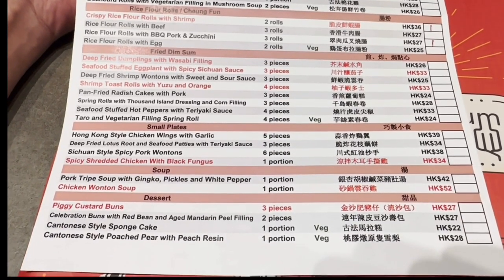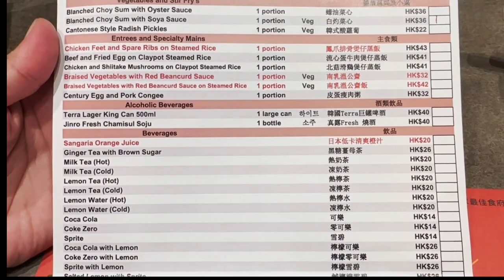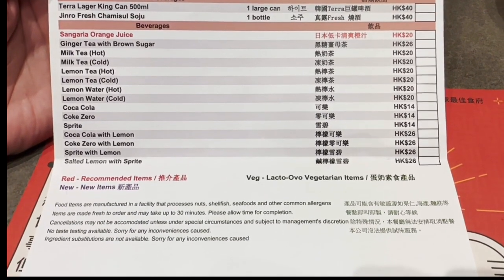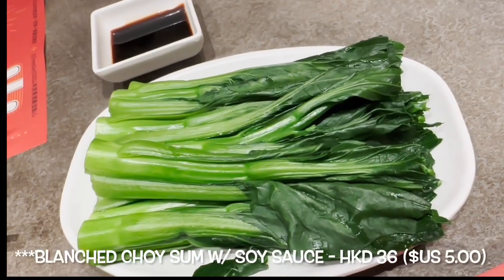From their menu, we would highly recommend every single dish we ordered, including the crispy rice flour rolls with shrimp, shrimp and pork dumplings with flying fish roe, shallum bao, steamed shrimp dumplings, blanched choi sum, and rice flour rolls with barbecue pork and zucchini.